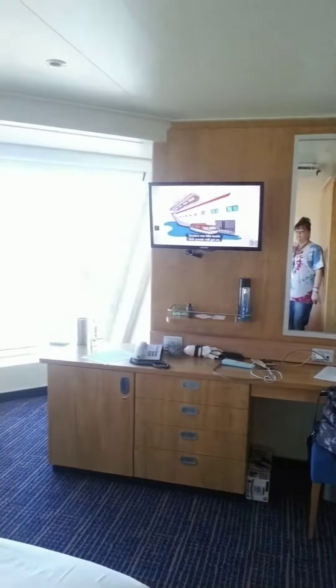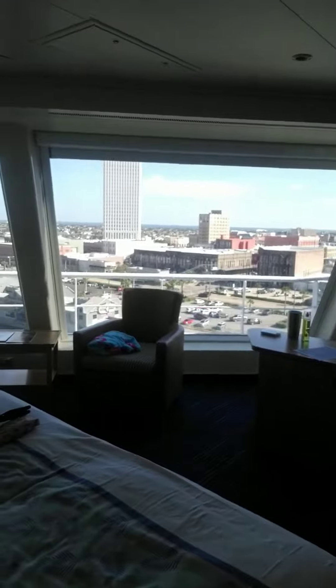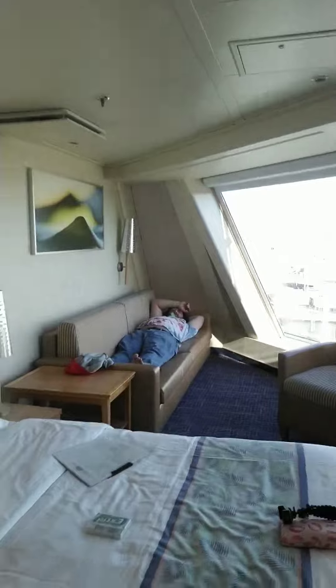And then we've got our little TV, our little bar set up there, and we've got these giant windows, and of course the large couch over there.